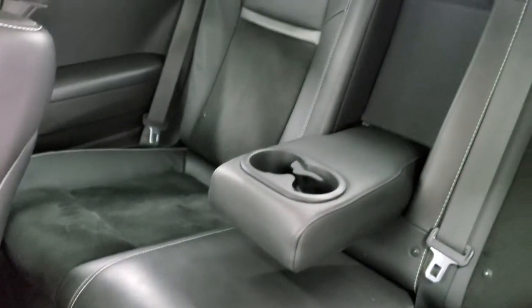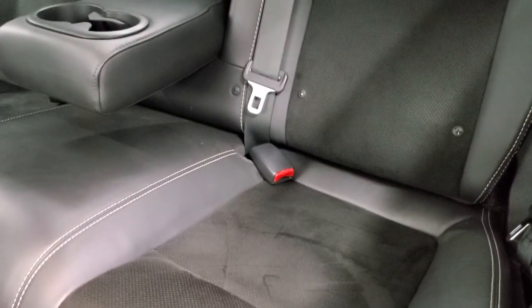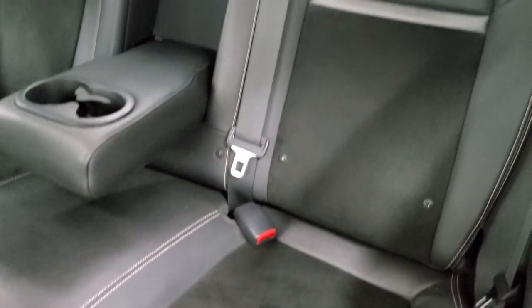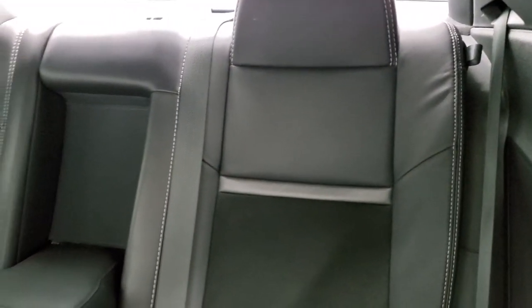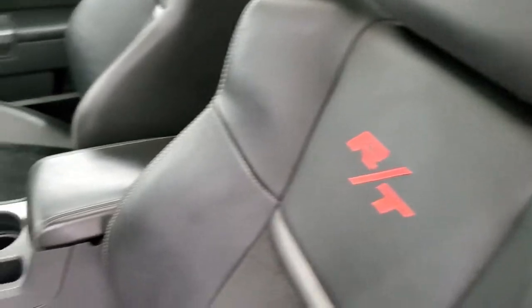The back seats are very clean as well, no rips or tears back there. It does have the latch child safety system for any child car seats you may want to put back there. And those straps on the top help you put those seats down to get into the trunk.